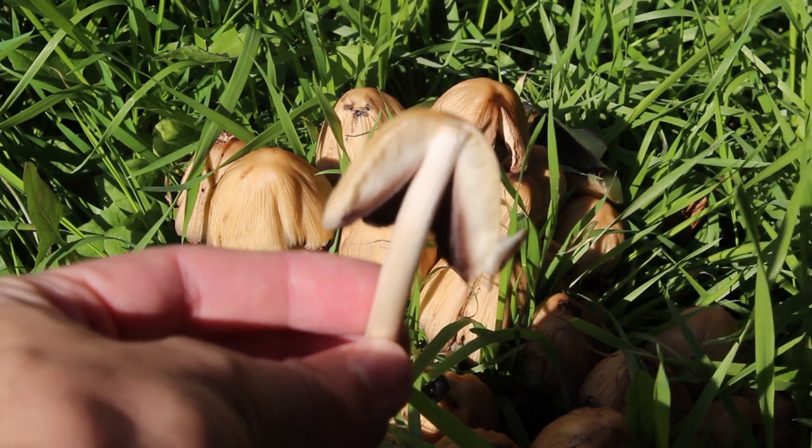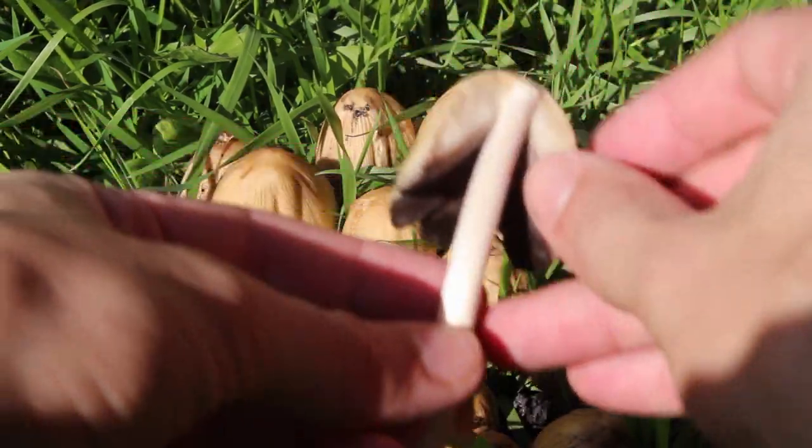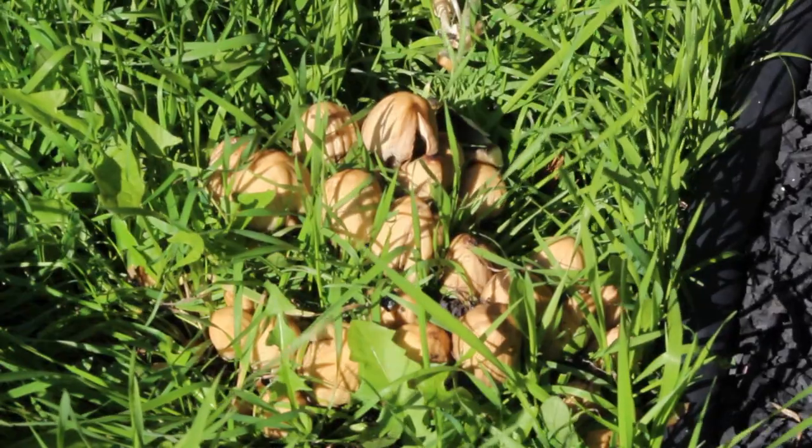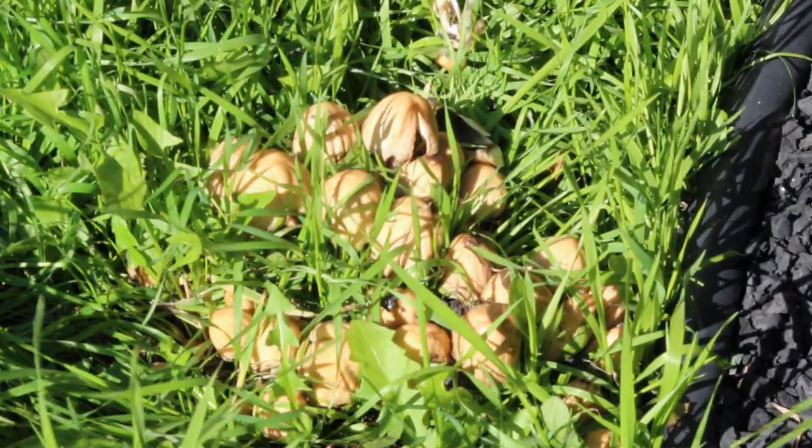Again here you'll see the gills don't attach to the stem, and the stalk is hollow again. They grow in bunches kind of like this, unlike the shaggy manes which will grow generally solitary, or maybe in pairs sometimes. If you dig down here you can often find that they're growing on buried rotting wood or sometimes on dead roots as well.